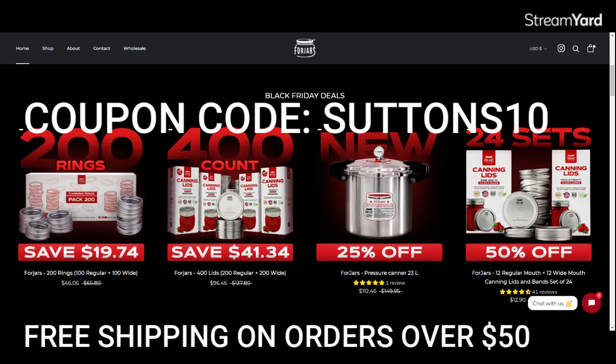If it's at all humanly possible and you want a canner and lids, this is when to get them. This is the most amazing sale ever. When does it happen? This goes into effect tomorrow, which is Black Friday, and it stays in effect until Monday night — 11:59 PM Eastern Standard Time. So you have Friday, Saturday, Sunday, and Monday to stock up on these fantastic lids and rings.